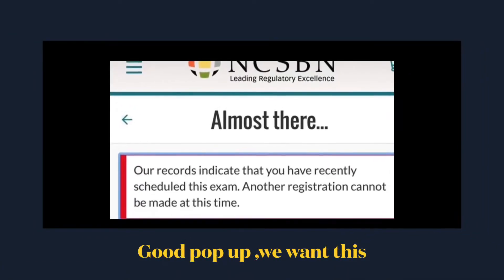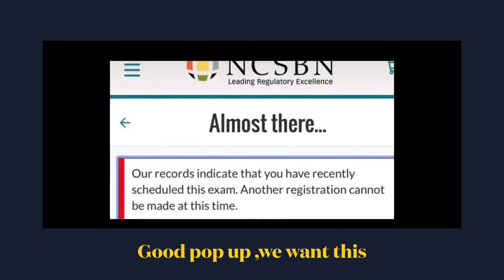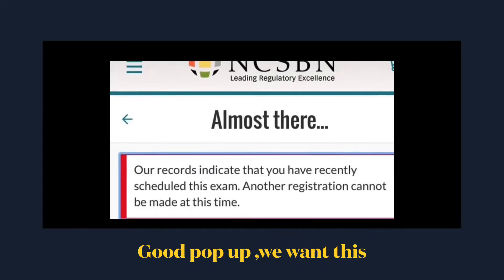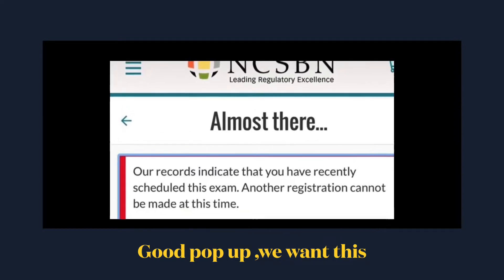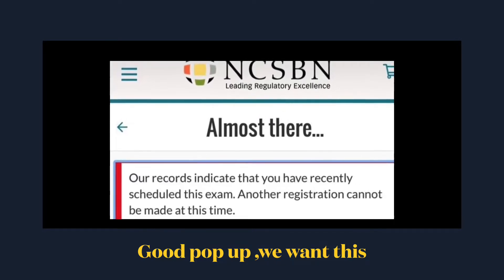Hello friends, my name is Priyanka, I am from Simple Nursing. I'm going to be helping internationally educated nurses. In this video I'm going to be talking about the Pearson Vue trick.